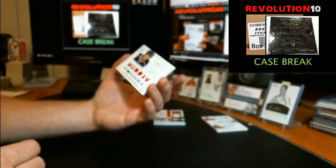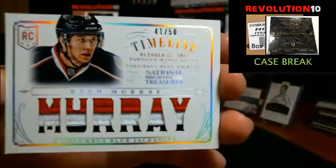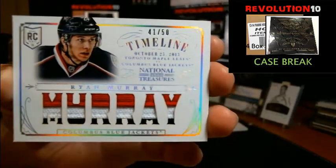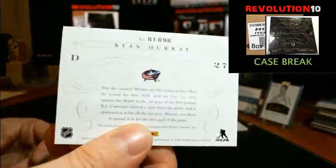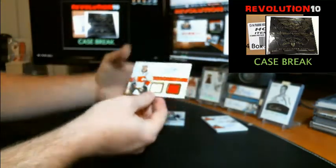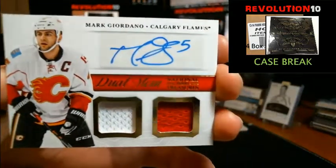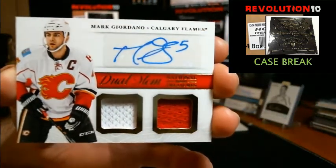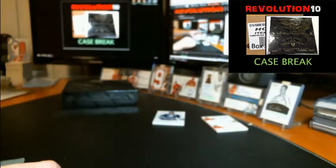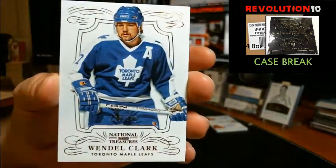Timeline Prime Jersey numbered to 50, three-color prime, going to the Columbus Blue Jackets, Ryan Murray. Dual MEM, dual jersey auto for the Calgary Flames, Mark Giordano. Finish off this box with a base numbered to 199 for the Toronto Maple Leafs, Wendell Clark.